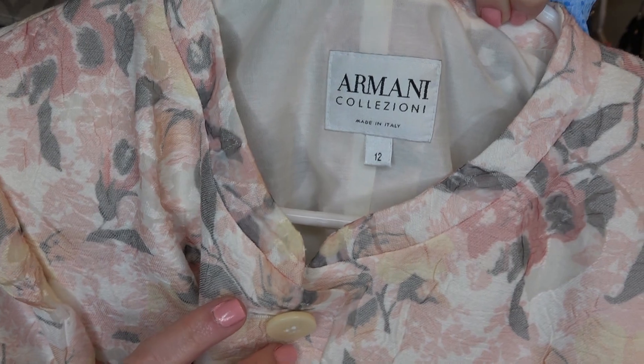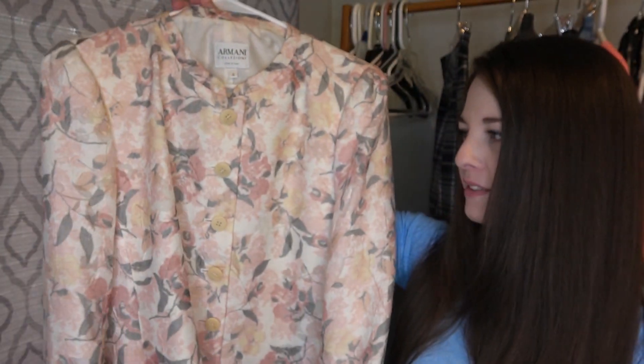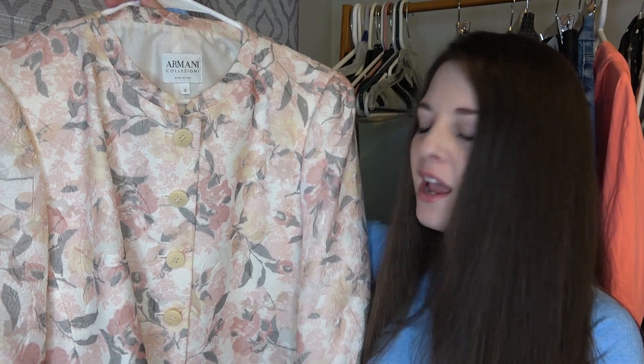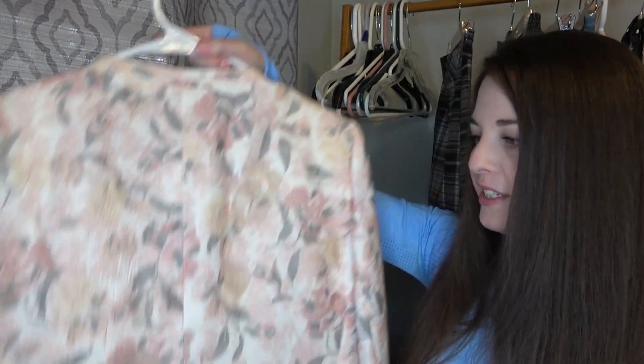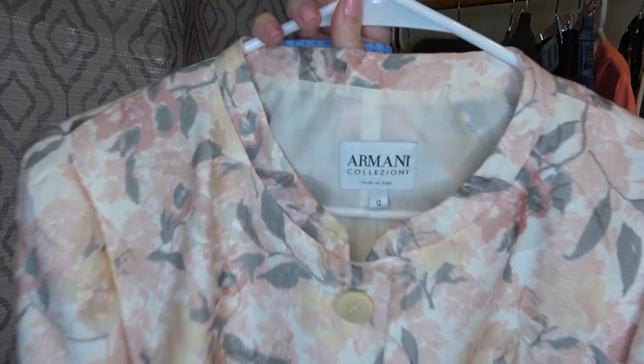I think this one they had priced around $6. It's Armani Collezione, size 12. It's just like a floral basic women's jacket. I'm probably not going to get a ton for it, but hopefully I can get maybe $40 to $50. It does have some silk in the lining and it's in really good condition, so I decided to go ahead and grab this. Never sold this brand before though.